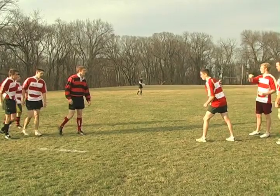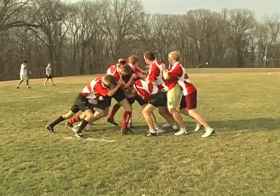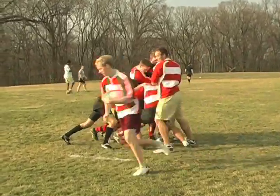Mauls form when the ball carrier is unable to be tackled to the ground. Team members join in and contribute by pushing the maul forward.